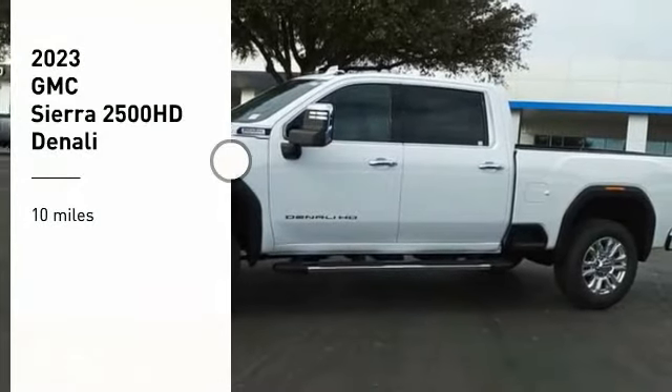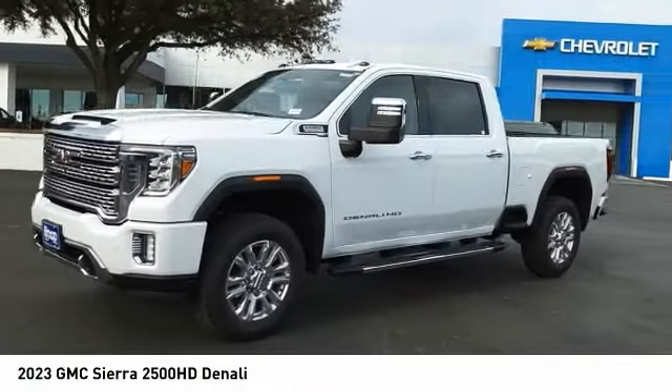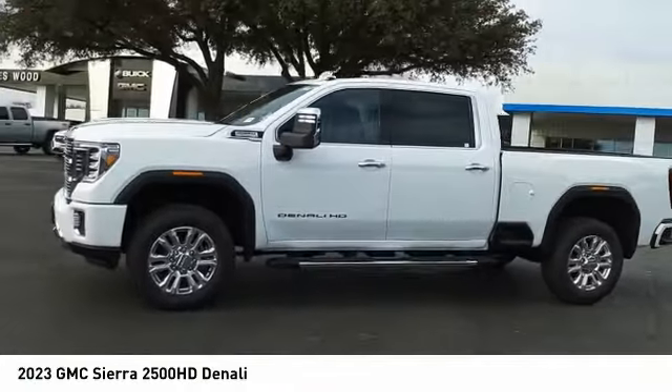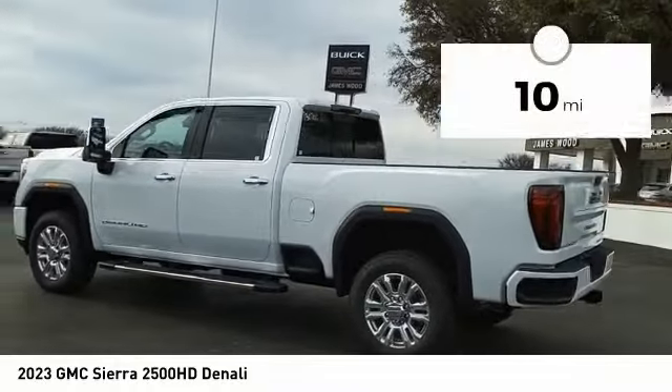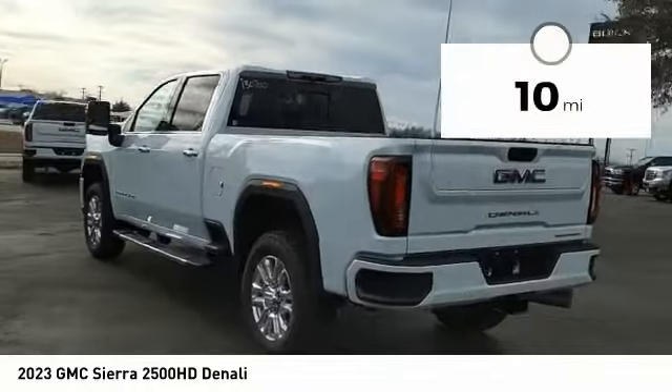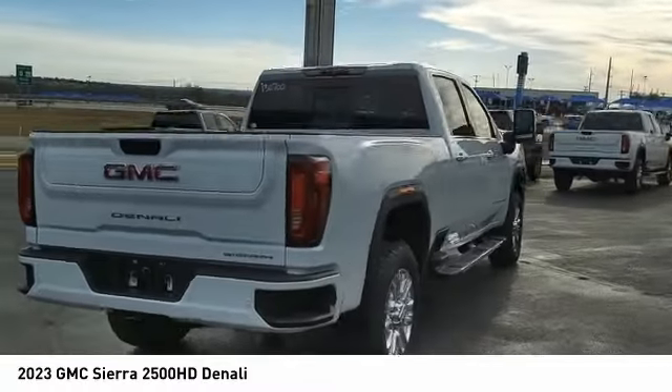Take a ride in the 2023 Sierra 2500 HD. The GMC Sierra 2500 HD has all your workhorse basics covered. No worries here — this vehicle has less than 100 miles. Wouldn't you look great in this vehicle? Stop in today and see for yourself.